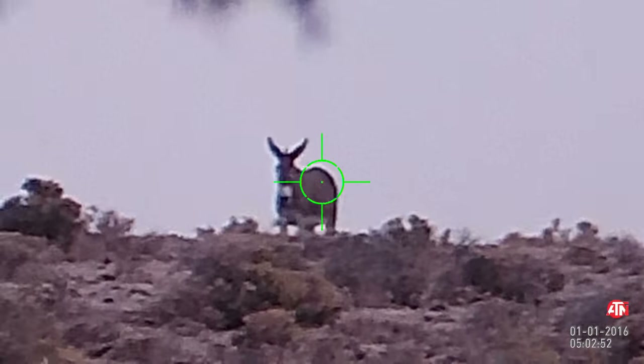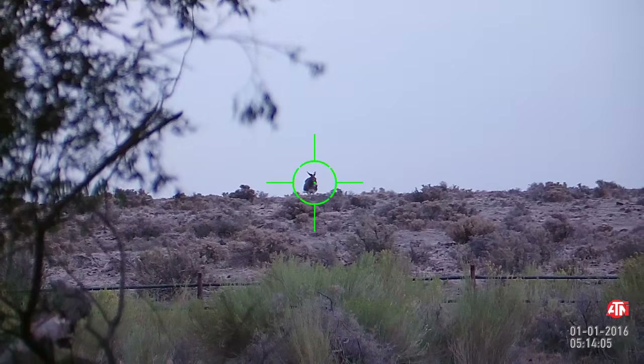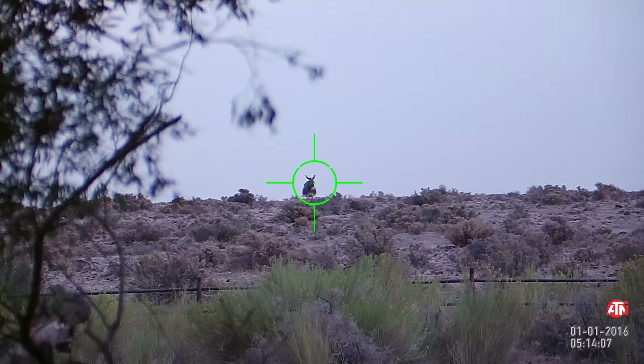I decided just to take some daytime video. It's approximately about 7 p.m. here, maybe 7:30-ish.